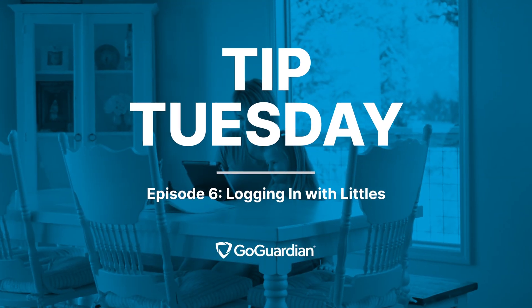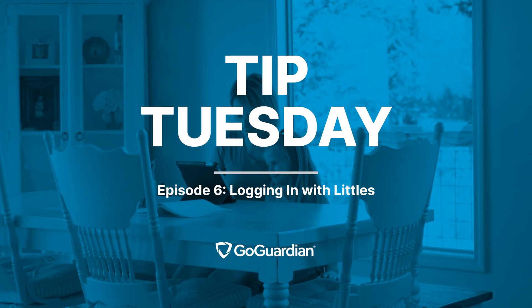Hi, my name is Jolie Boucher, and welcome to GoGuardian's Tip Tuesday. I'm going to share my top three tips for logging in with littles.